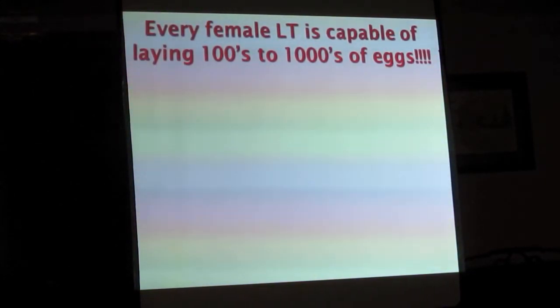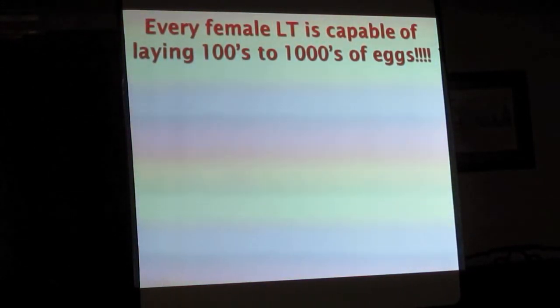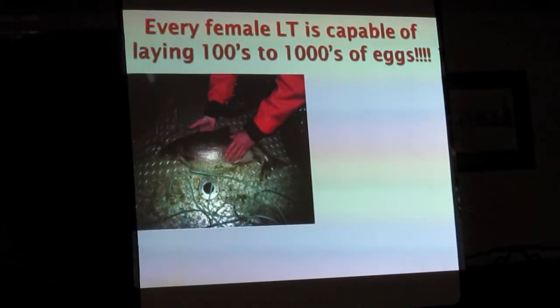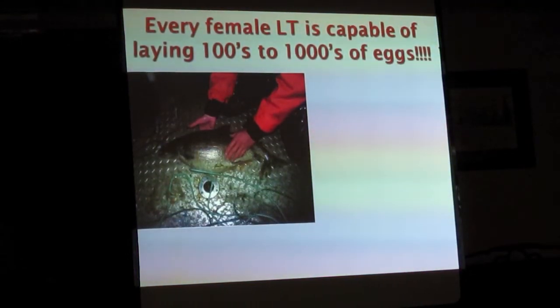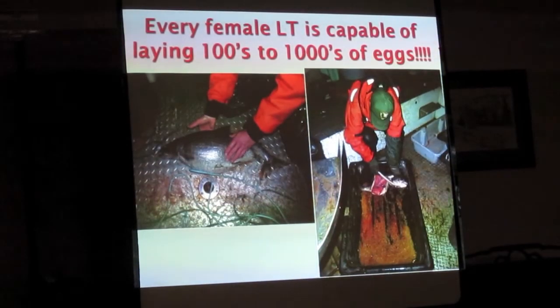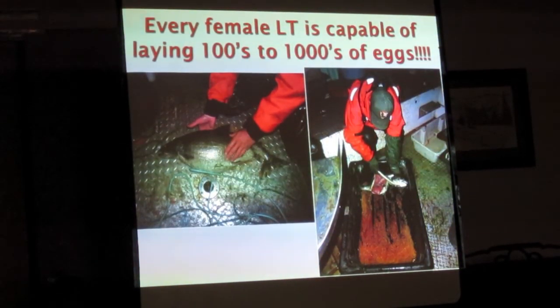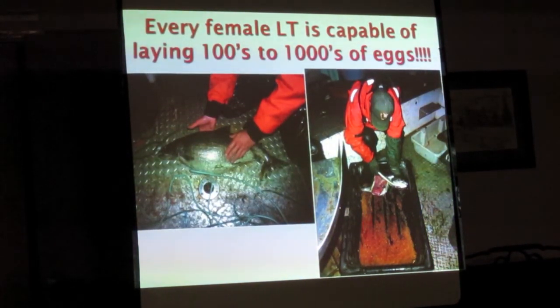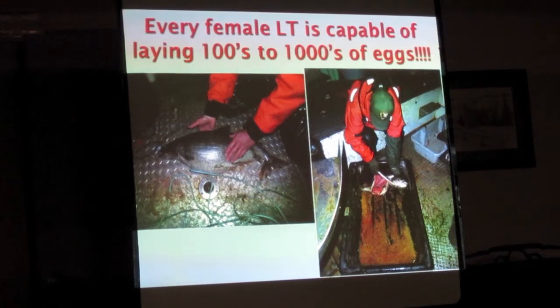Every female lake trout is capable of laying hundreds if not thousands of eggs. This is a female lake trout caught in a given year — when she was cut open, those are the eggs that spilled out of her. So you have to be able to cut off that recruitment into the population.